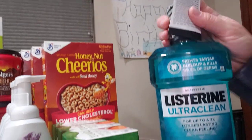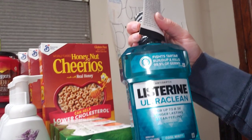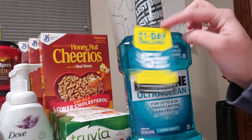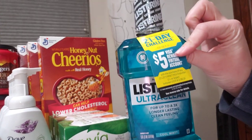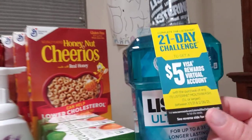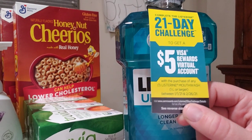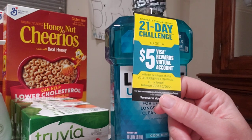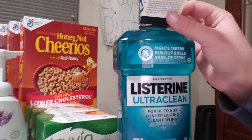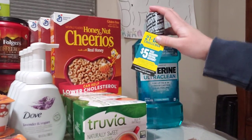The first deal is the Listerine Ultra Clean one-liter bottle. These are $6.99 regular price, and there was a $1 off hang tag, so I paid $5.99 at the register. When you buy one, you get a $5 Visa virtual reward, which I normally use to buy a $5 Amazon card, making it 99 cents for the one-liter after the Visa card.